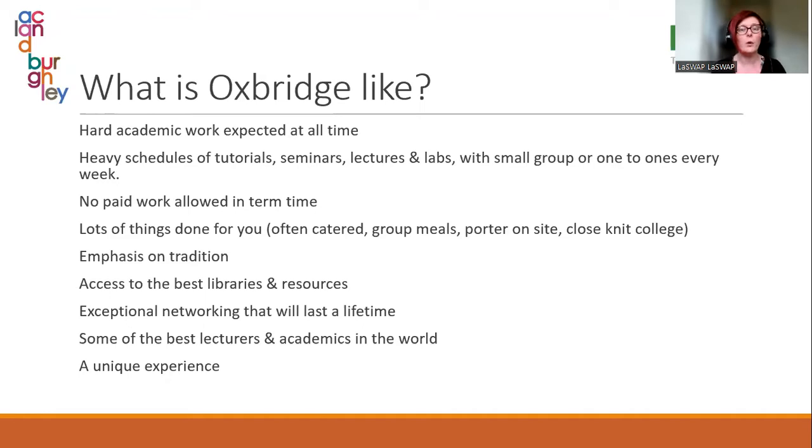There is no paid work allowed in term time for the vast majority of students — there are a few paid positions within colleges, but generally students are not allowed to take up paid work in term time. Because of that, they do have scholarships and bursaries available on a college-by-college basis. There are traditional perks — catered meals, porters — but you also have exceptional resources and the best lecturers and academics in the world.